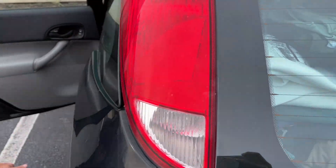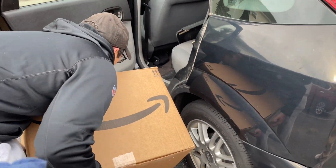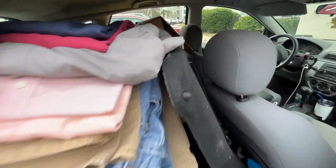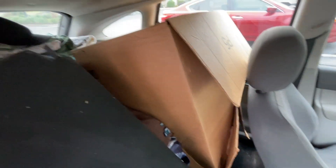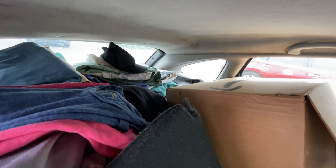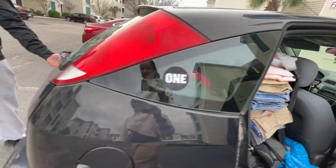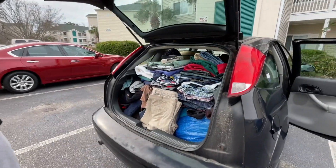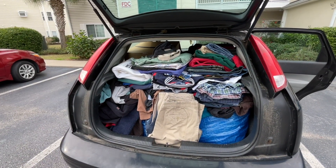Wow, that's the back of my car. This is all clothes — that box, all clothes in the back, in the trunk, all clothes. Let's go! Wow, thank you Pete. Alright, we made it home, we got all the stuff inside.